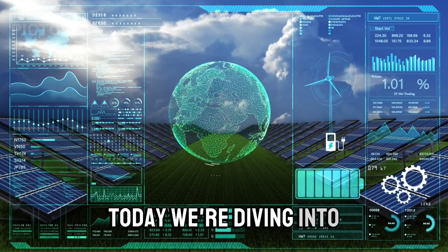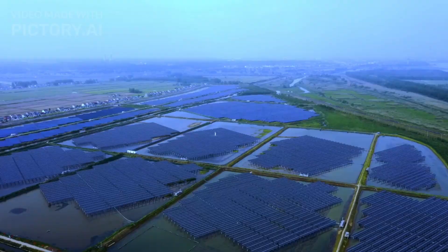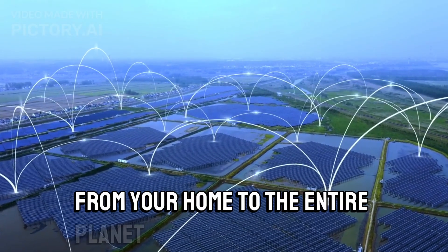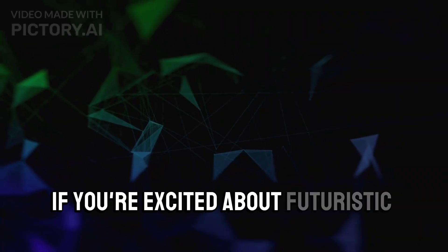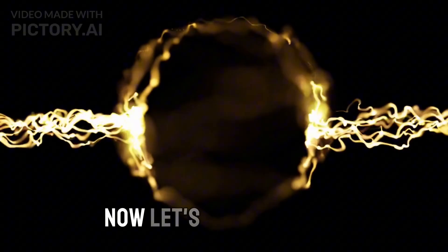Today, we're diving into one of the most groundbreaking innovations in renewable energy. Stay with us to find out how this could change everything from your home to the entire planet. But first, if you're excited about futuristic technologies, hit that like button and subscribe for more cool content. Now, let's get energized.